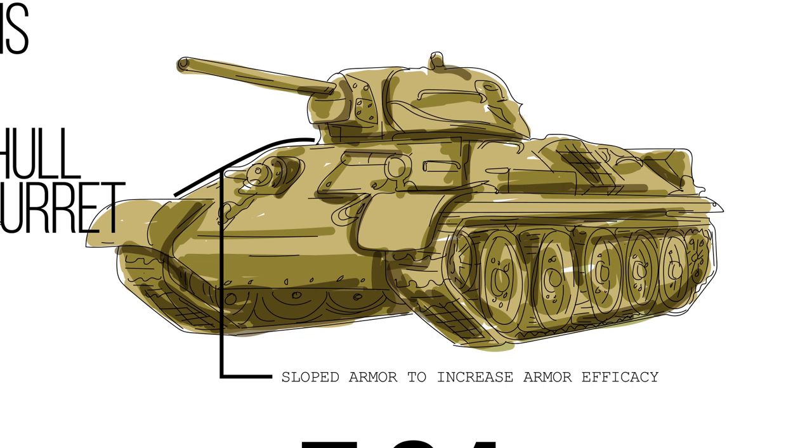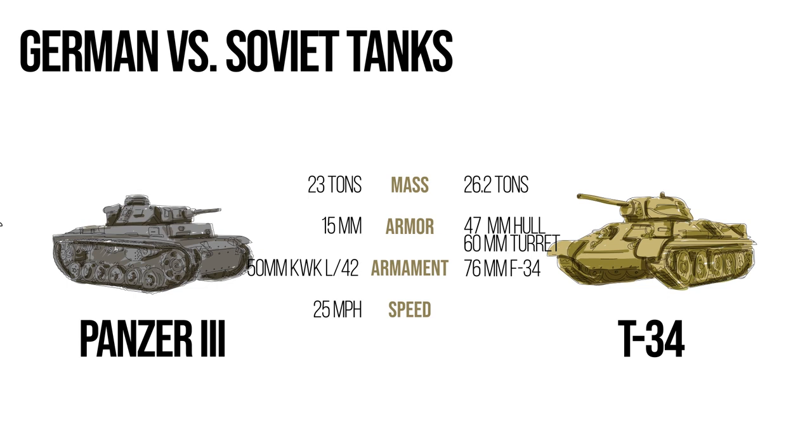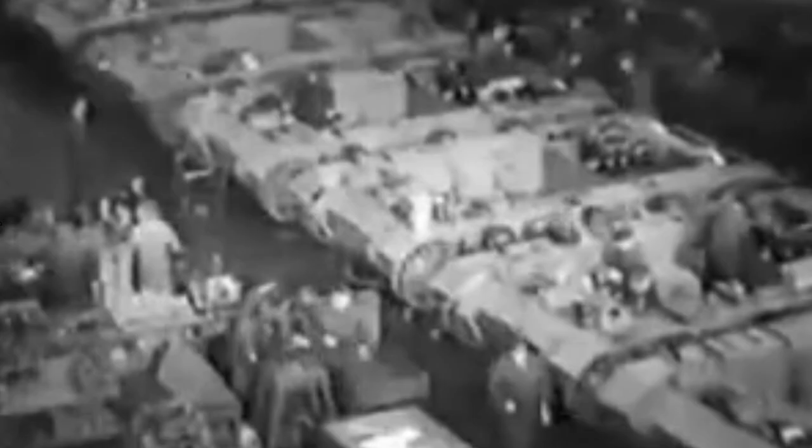The T-34 had an armament of a 76 millimeter F-34 tank gun and a speed of 33 miles an hour. Clearly outgunned, out-armored, and outmaneuvered, the Germans got to work to create a tank that would resonate fear in the hearts of their opponents for all of time.